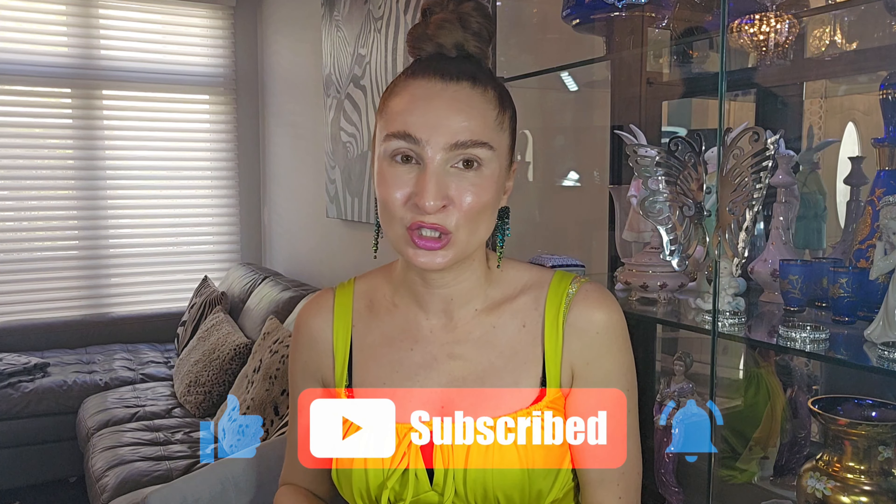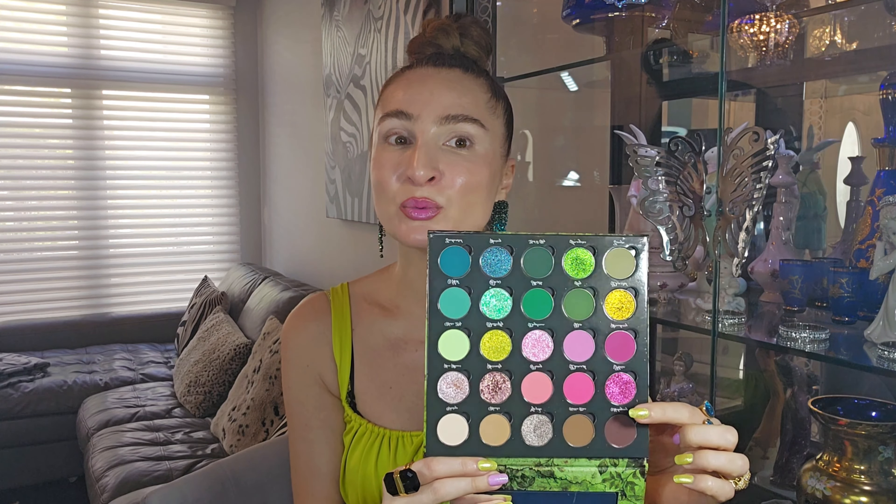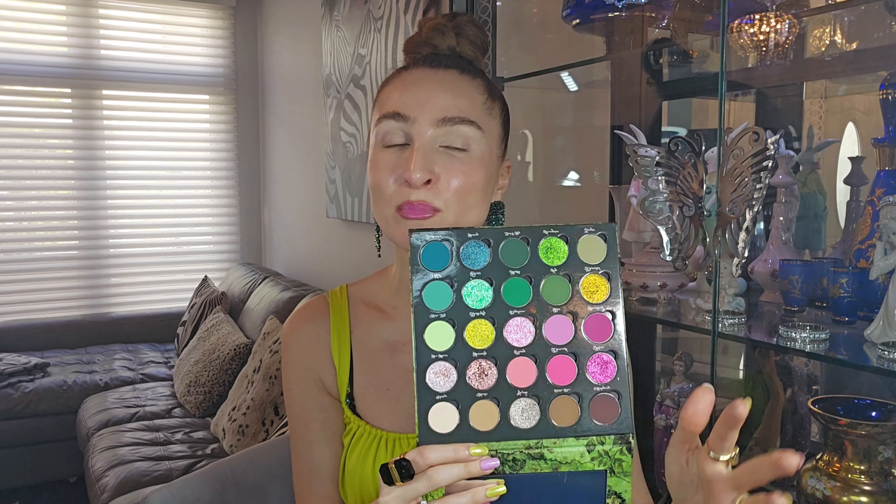Look at this — 25 shades, beautiful color story! We have some pinks, some turquoise, greens, and even some neutral colors. I like how I normally feel about neutral colors, but in this concept I don't mind because sometimes they're very useful in a color story. And I'm so excited — we have 10 special shades in here.